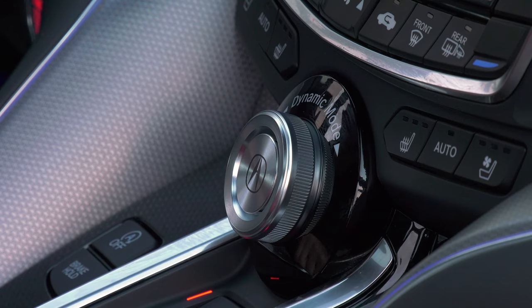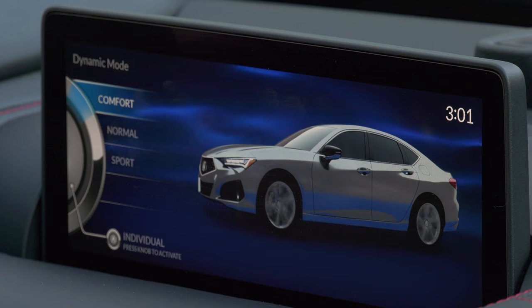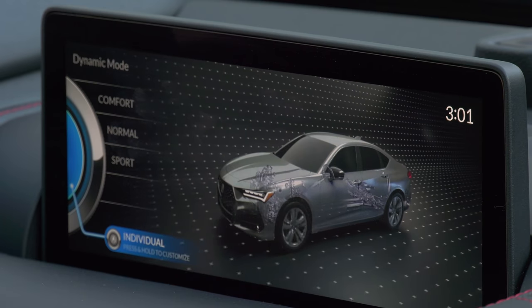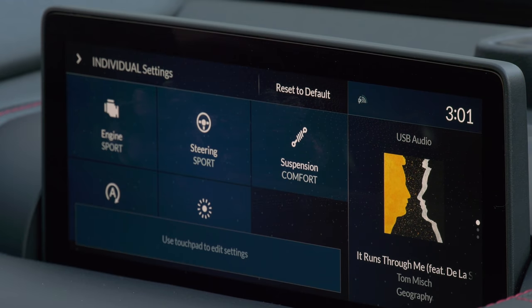I kept mistaking the drive mode selector for Acura's old interface knob. In addition to the presets, for the first time there's a custom setting. For adaptive dampers, a jump up to the Advanced trim is needed.